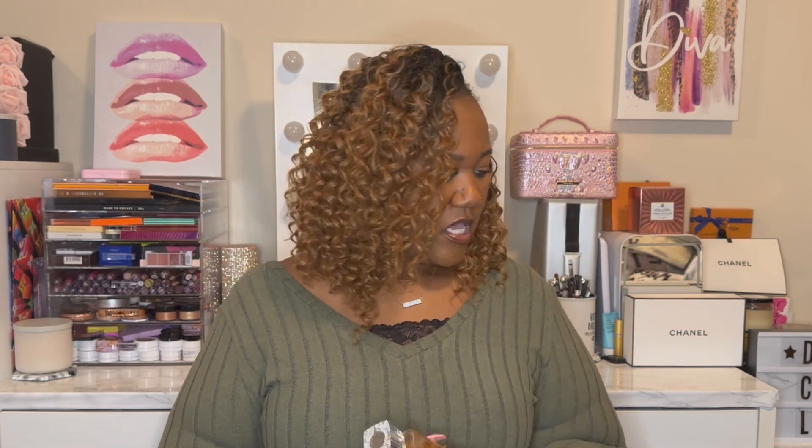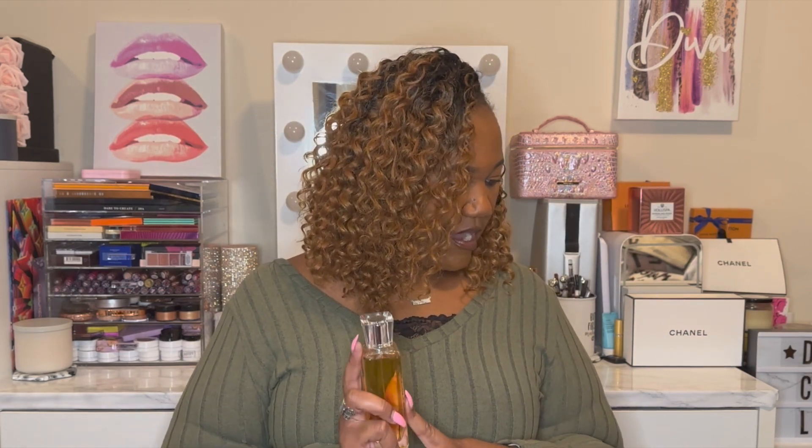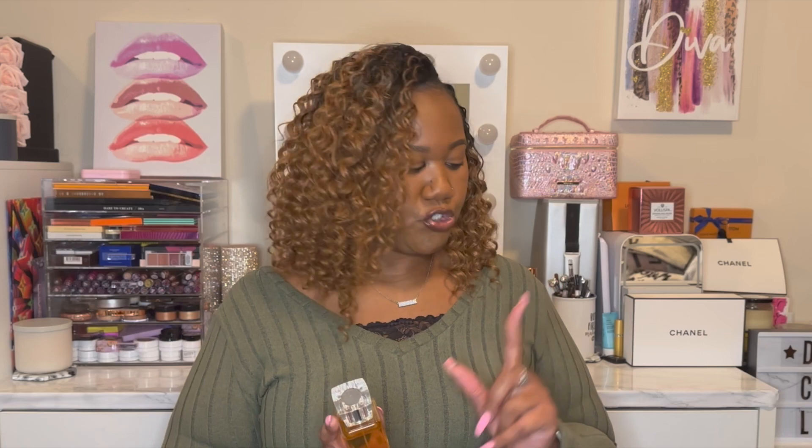Next is one of my Amazon finds — Casa Blanca by Swiss Arabian. I've heard people say once the juice gets darker it's better, and it has gotten darker since I got it. I picked this up probably earlier this year or late last year. It has notes of grapes, apple, patchouli, and amber. Let's spray this and see.